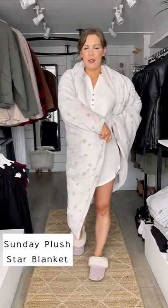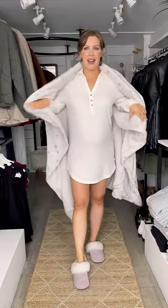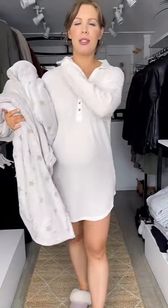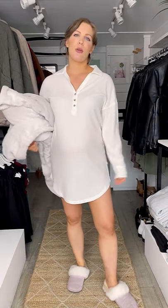Closing off with some cozy loungewear — so the star plush blanket, everyone needs this! It's a nice thickness, fleecy soft, a great gift idea. And then I have this lounge dress on in a nice vanilla ice fleecy ribbed material — super soft. Love the polo style henley neckline. It's a nice short length so it's kind of just a PJ dress. You can layer it; I'm wearing an extra small. Nice and stretchy.